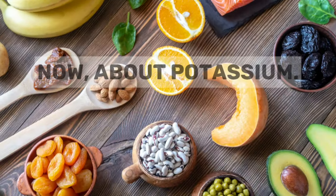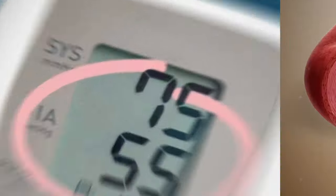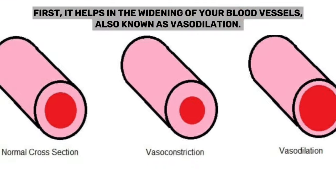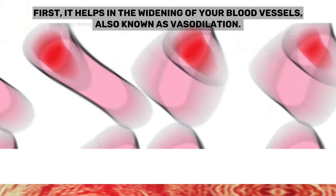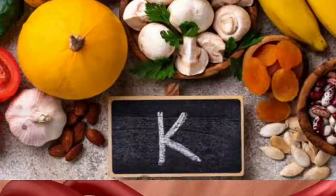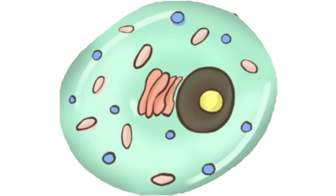Potassium helps to lower your blood pressure in many ways. First, it helps in the widening of your blood vessels, also known as vasodilation. The inside of our arteries is lined with endothelial cells. Potassium helps to trigger the release of nitric oxide from these cells, and then this nitric oxide triggers the tiny muscles in our blood vessels to relax.